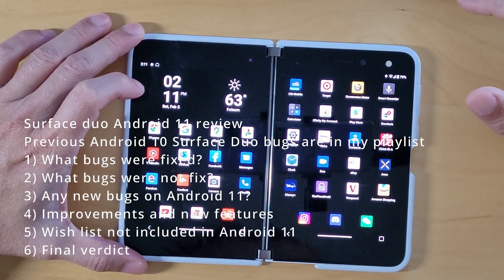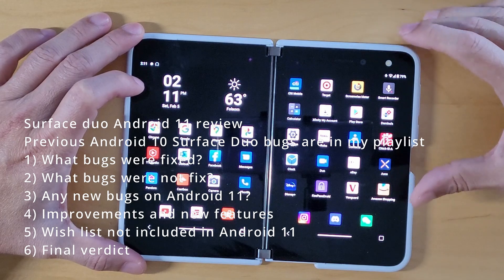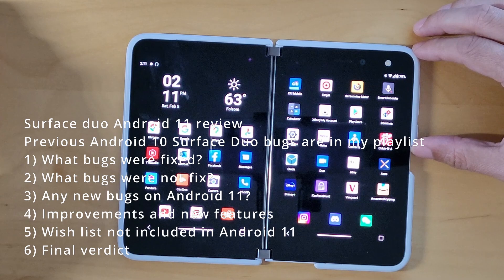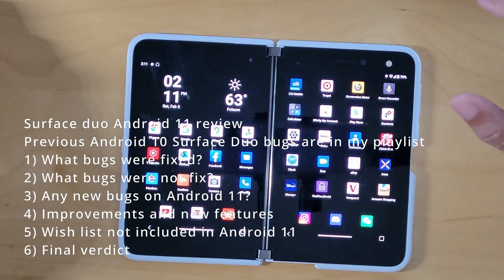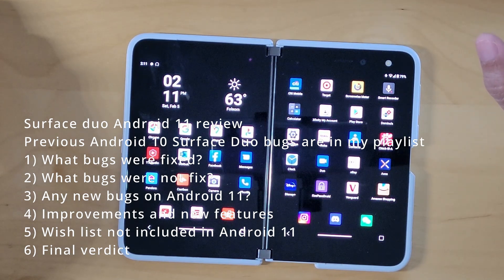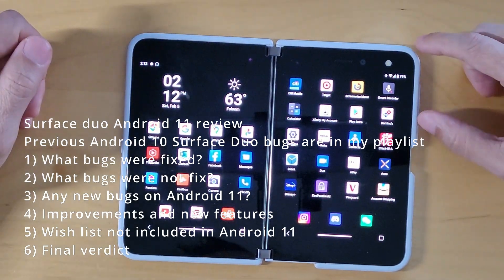Android 11 is on Surface Duo. It was updated for AT&T customers at the beginning of this week. This video is essentially looking at Android 11, looking at all the bugs I've found over the last eight or nine months. All those videos are in my playlist. Did they fix those bugs? Are there any new bugs? What are the improvements to Android 11? A kind of wish list, and then a final verdict. So let's get started.